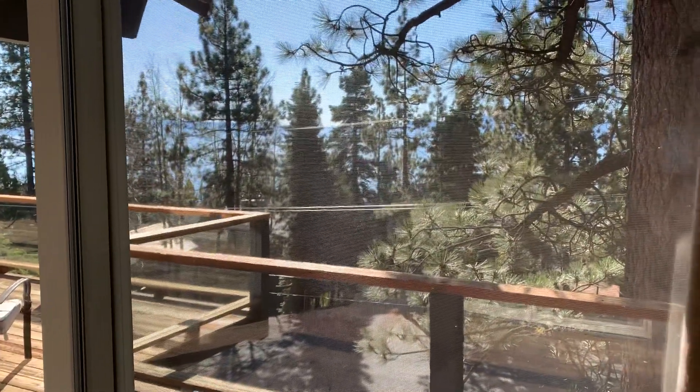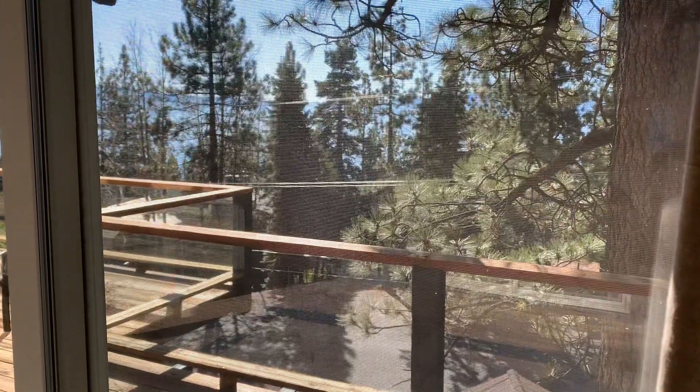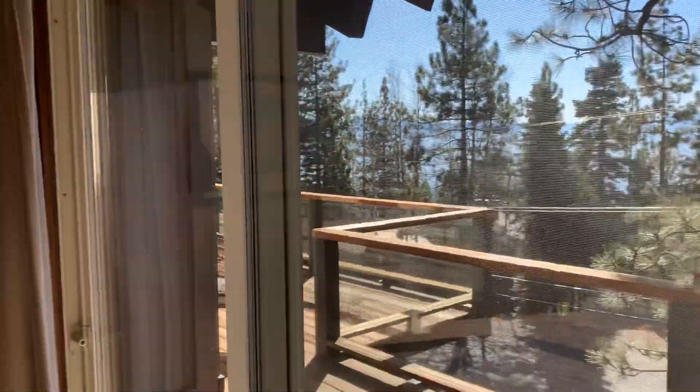Welcome back to the Big Blue Lake. I am at 46 Tahoma Ave in Dollar Point, one of my favorite neighborhoods, as you probably know if you've been watching my channel.